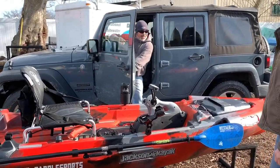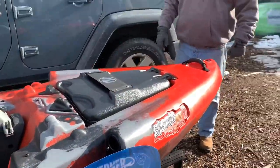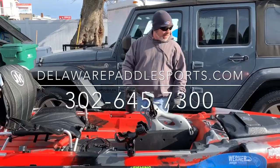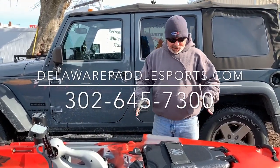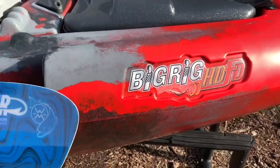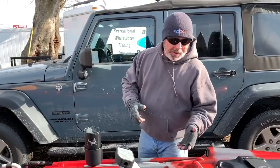Wow, what we got here? It's the new Jackson Big Rig! That is straight fire on a mountain. Hey guys, welcome to Delaware Paddle Sports. Please visit us at delawarepaddlesports.com or give us a call at 302-645-7300. We're really excited about this boat — the Big Rig HDFD by Jackson Kayak. We have the FD set up here for you.